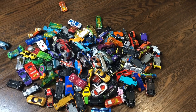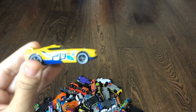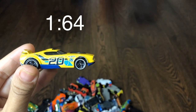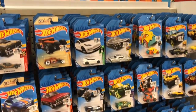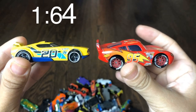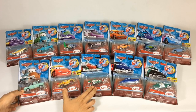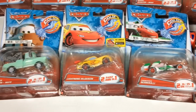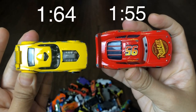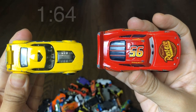Most toy cars come in either of two sizes. First is the 1:64 scale — this is probably the most common size of die-cast cars, which includes most Hot Wheels and Tomica cars. Another common size is the 1:55 scale, which includes most Disney cars by Mattel. They're different sizes so they would fit different containers. For this video, we will include these two car sizes only.